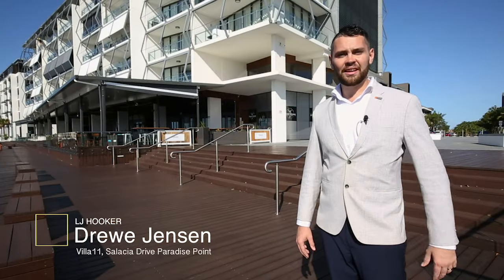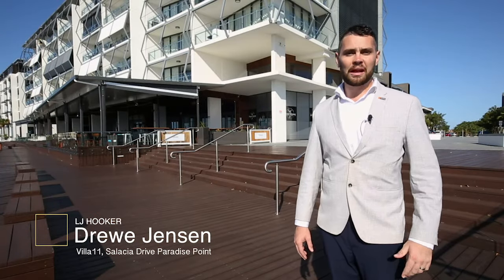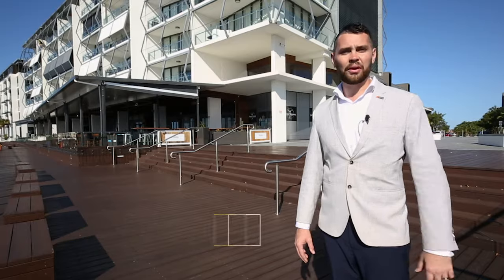Hi, I'm Drew Jensen and I'd like to welcome you to Villa 11, Salacia Drive, Paradise Point.